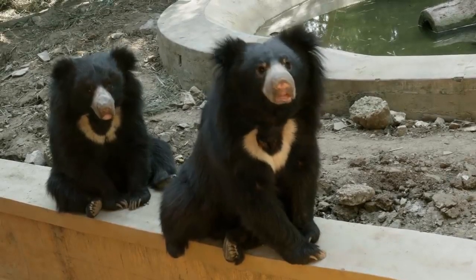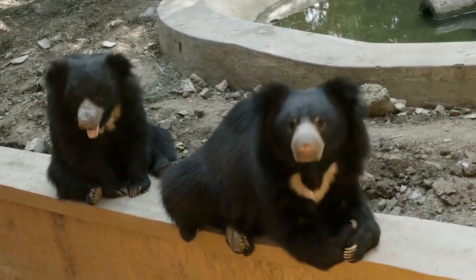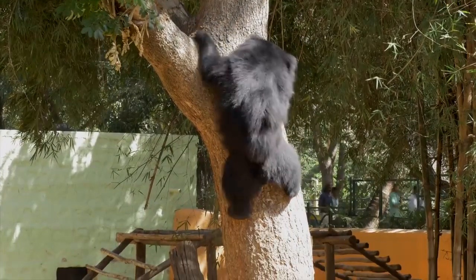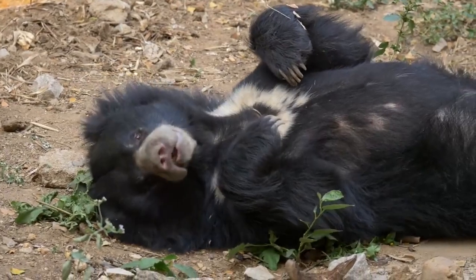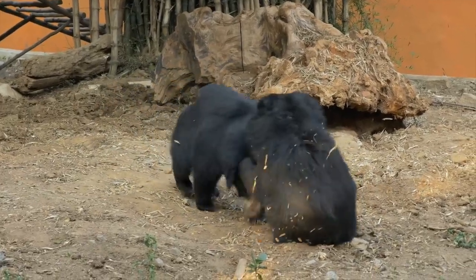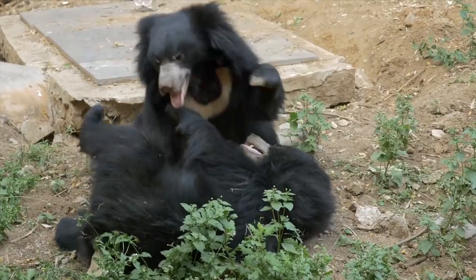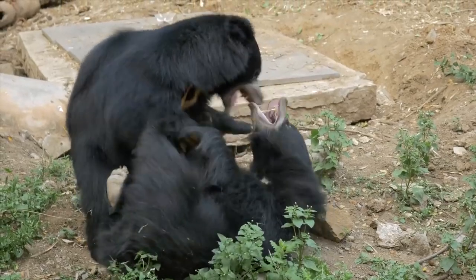Our sloth bears, Ganesha and Durgi, also have distinct personalities. They were raised together as cubs and are very attached to each other. Ganesha is the adventurous one and is always getting up to some mischief. His mate Durgi, on the other hand, likes to take it easy. Whenever Ganesha gets bored, he will cajole the reluctant Durgi into a friendly wrestling match. It's all in good fun and no one gets hurt.